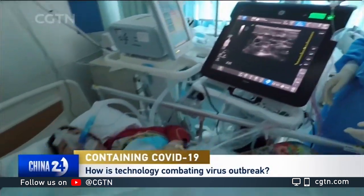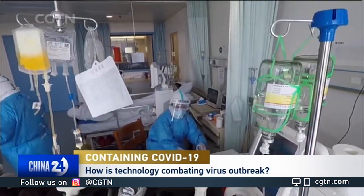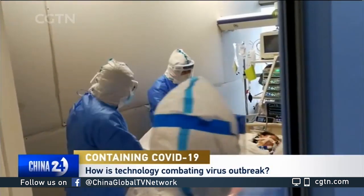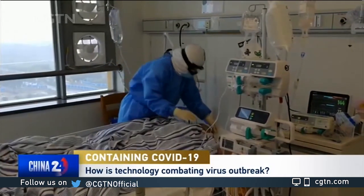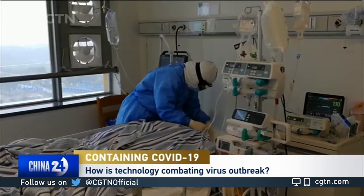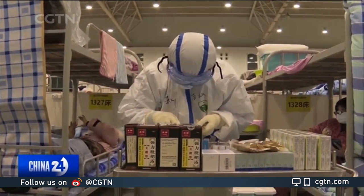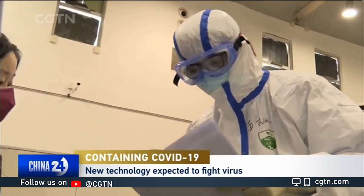Whether they get to market in time really depends on how far this particular outbreak goes. But certainly what we see now is that health agencies around the world are very interested in this technology. It will likely be deployed in this particular scenario, but certainly as a preventative and reactive measure in future events, this technology will be live.